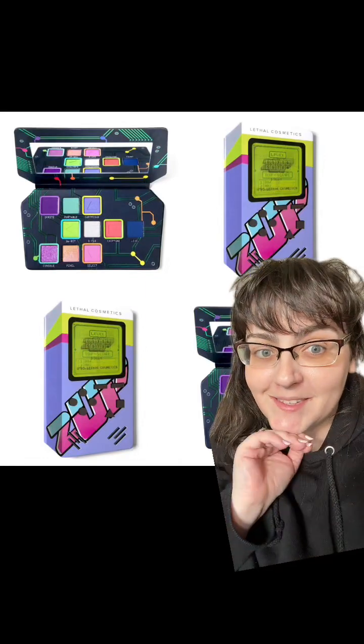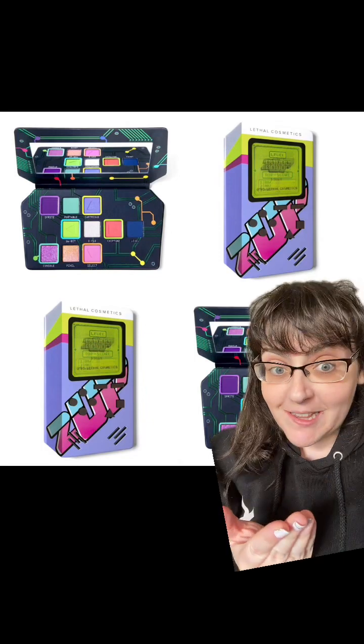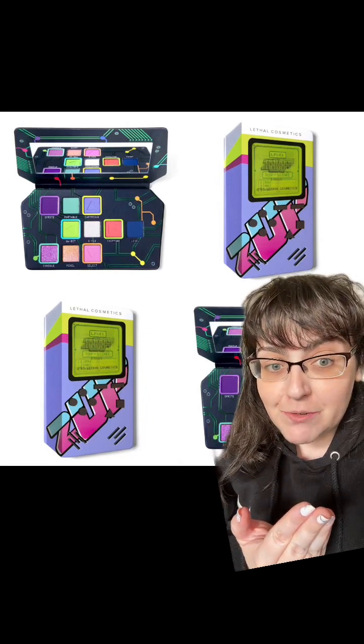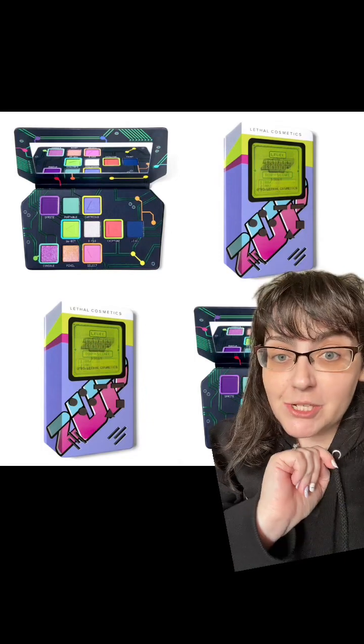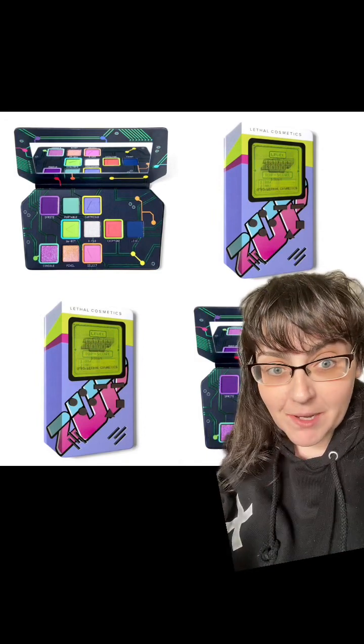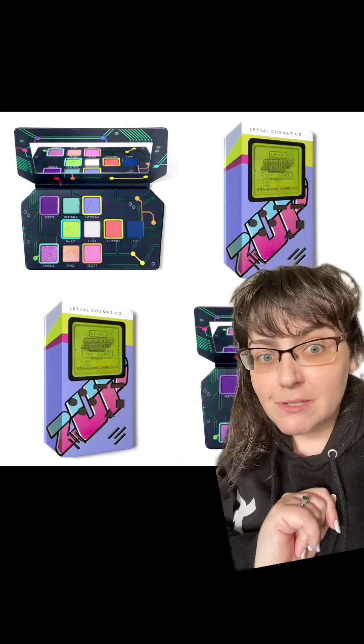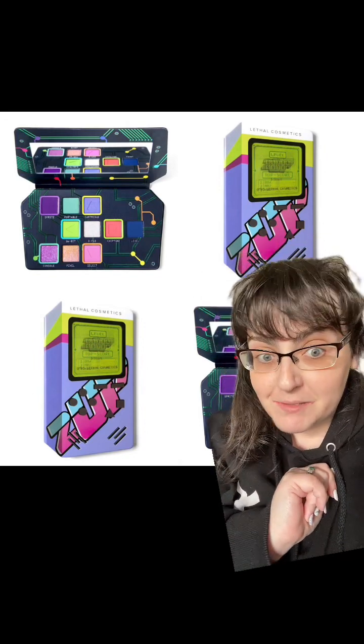If you're a fan of Lethal Cosmetics, then this video may be one for you because this is the new Lethal Cosmetics collection — it's their Two-Up collection. A massive thank you to both Makeup On Your Radar and Inez, who very kindly sent me the information on this. Let's discuss all of this newness, which is coming out on the 29th of September.